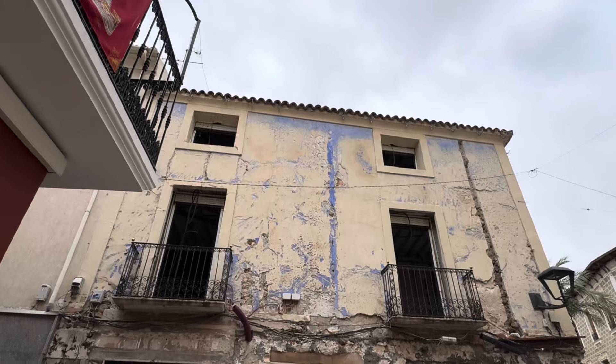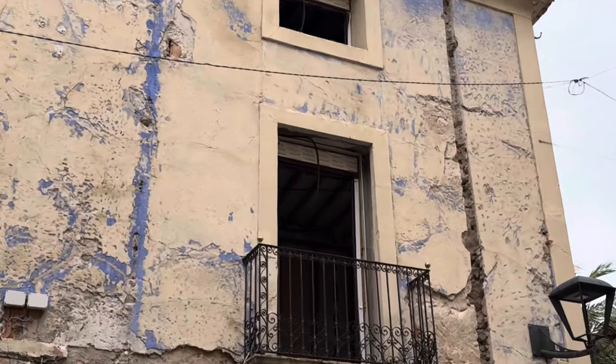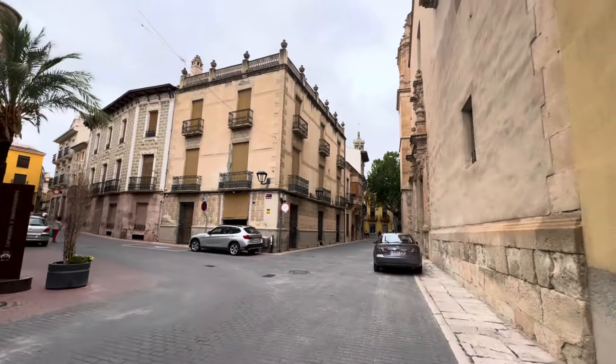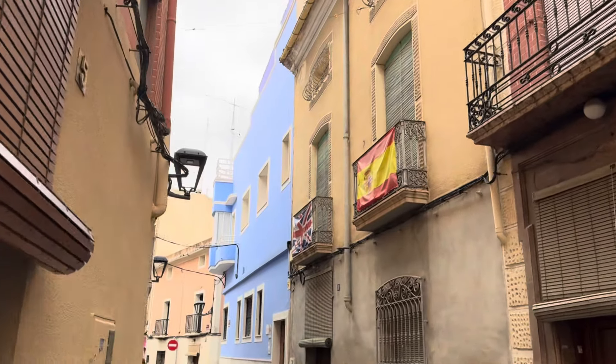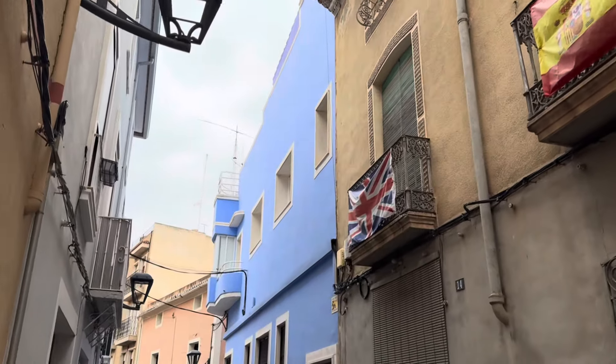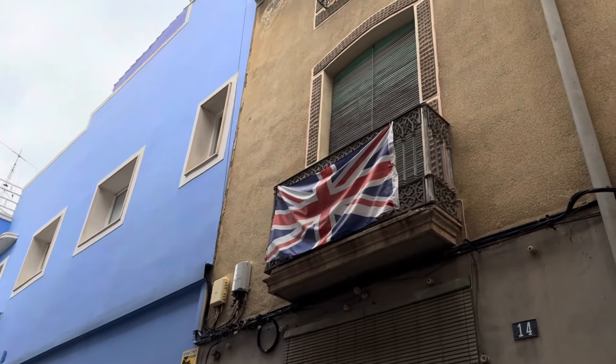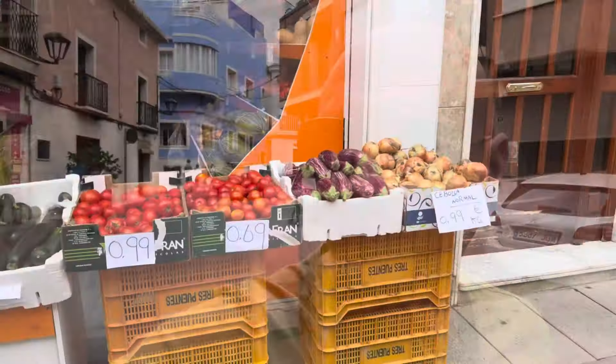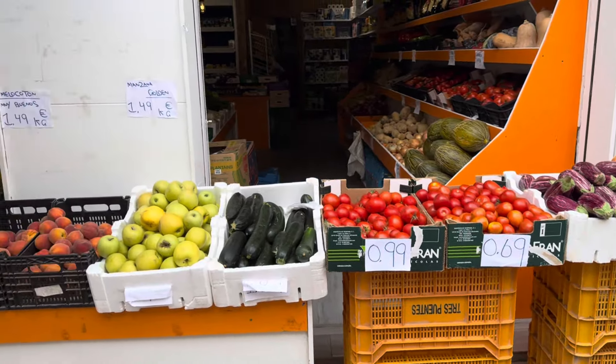I've been pretty specific with this search — one property right across from the church. It does need a lot of work, basically needing completely refurbished on the inside. It does have a commercial unit underneath, and it is right next to the church. There must be some sign of life from expats in the area because there's a Spanish flag. As always in Spain when you fly a flag from your home country you need to fly a Spanish flag either above or next to it. Now I'm going to take you to a nice little green area. There's a fruit shop — tomatoes are only 69 and 99 pence a kilo, which is quite cheap.